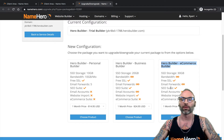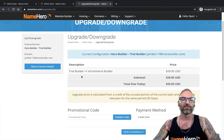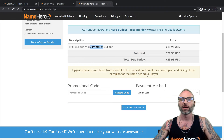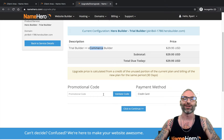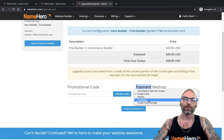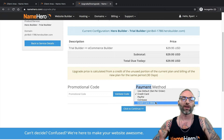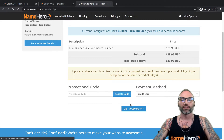For my example, I'll go ahead and select the E-commerce plan at $29.95 a month. I'll click 'Choose Product' and you can see it confirms the upgrade from trial to E-commerce with the price shown. We don't have any promo codes available at this time, but keep checking back. For payment method, I recommend credit card, but we also accept PayPal, cryptocurrency through Coinbase, and credit cards through Stripe — which works well for our international audience.